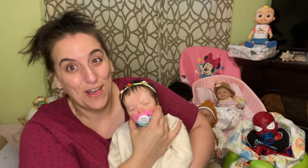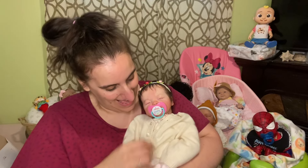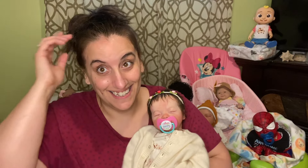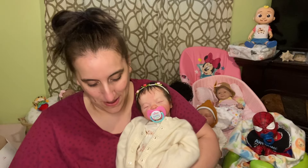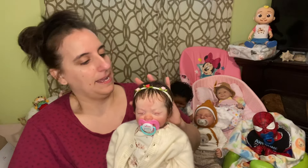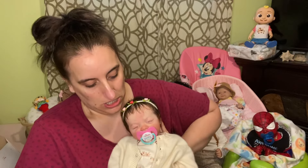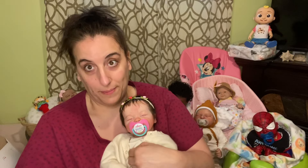Hey, you guys. Welcome to Melissa Valentine's Nursery. My name is Melissa. I'm here today with my Presley sculpt. She is my partial silicone — she's completely all silicone except for her cloth body.